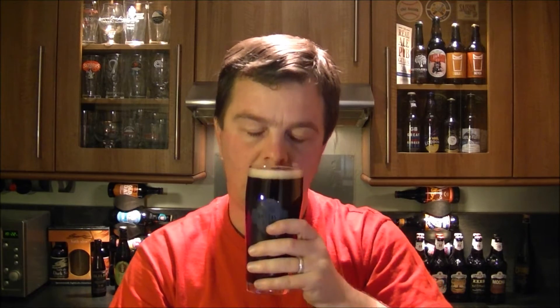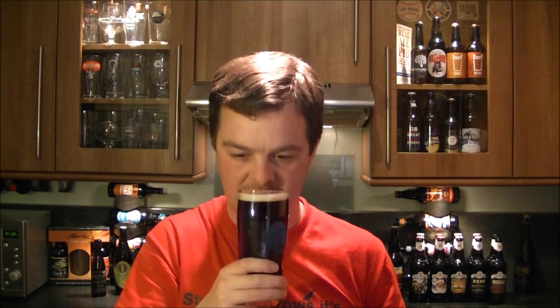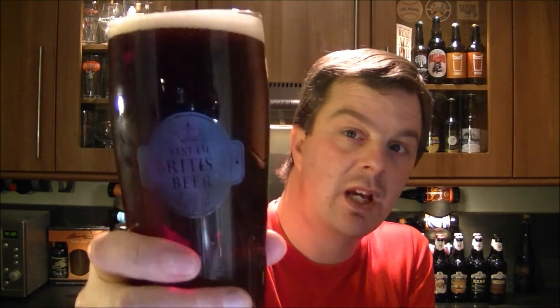Nice level of carbonation streaming from the side of the glass. Wow, that smells fantastic — deep and foresty and fruity, really sweet, kind of fruit plum in there with a hint of spice. This smells absolutely fantastic. I have got to dive into this one — cheers everyone.